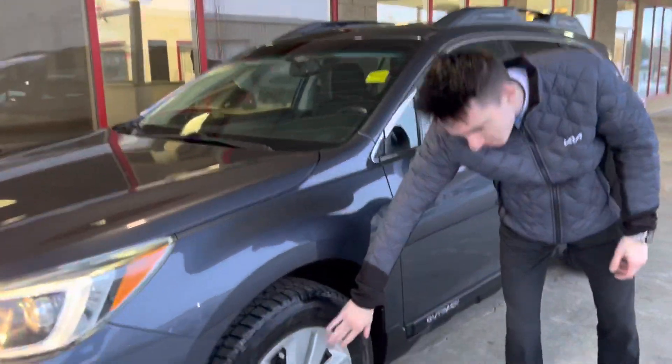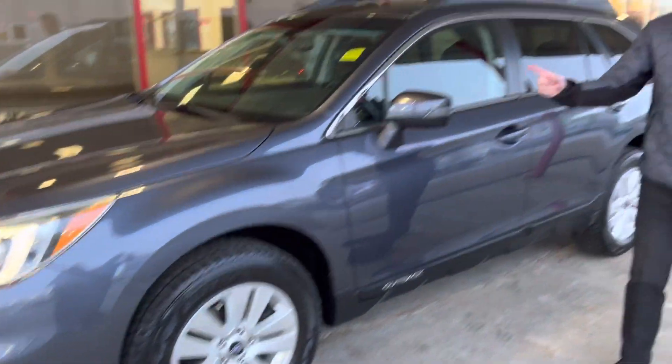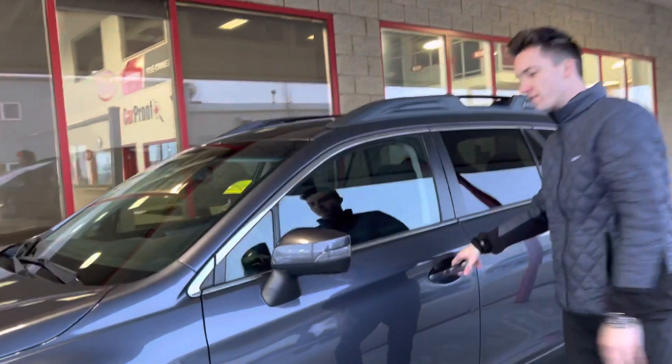Beautiful alloy rims right there. Thick tires as well. Brand new winter tires on there. Very nice signal repeaters right here. Blind spot detection as well, Jim.